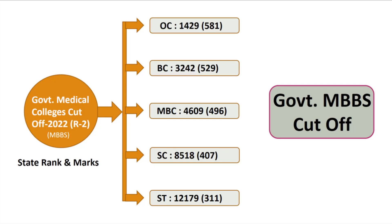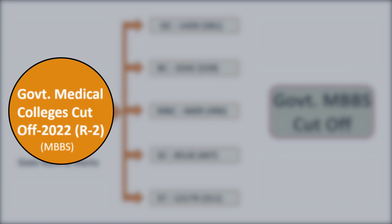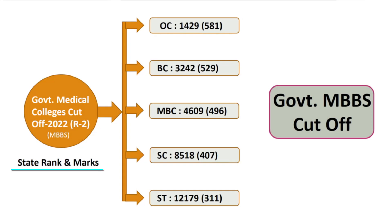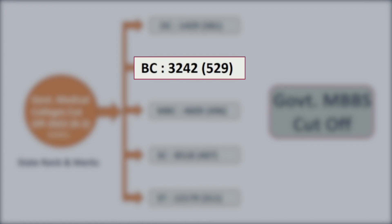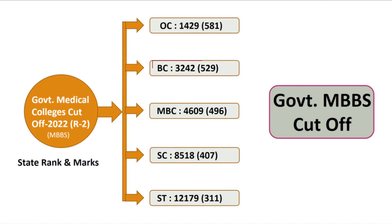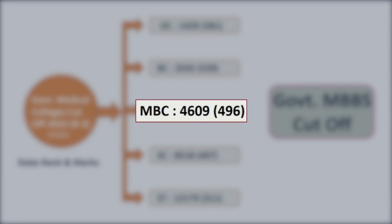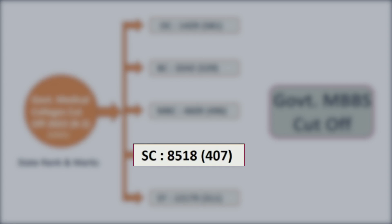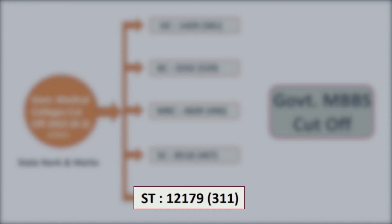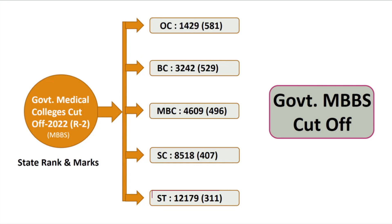Now for the cutoff data based on round 2 counseling of 2022 for MBBS government colleges: OC category — state rank 1,429, cutoff marks 581; BC category — rank 3,242, marks 529; MBC category — rank 4,609, marks 496; SC category — rank 8,518, marks 407; ST category — rank 12,179, marks 311.